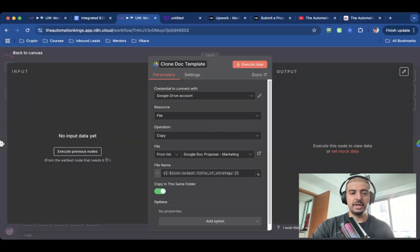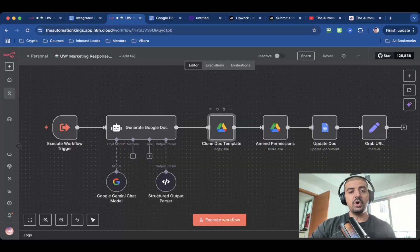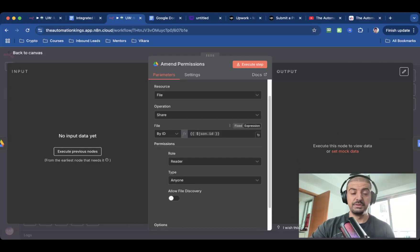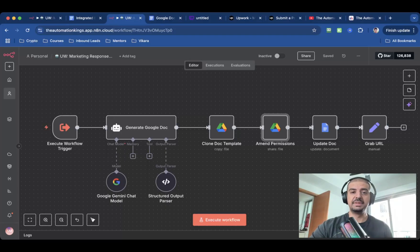The next node is a Google Drive node. For this example, I'm using the operation 'Copy' because I've already got a template created — I just reference that template, which is the 'Google Doc Proposal Marketing.' Everything inside the curly brackets will be replaced by the placeholder text generated inside the AI agent. For the file name, because I want to make it unique, I'm using the title of the strategy, with 'Copy in the same folder' toggled on. Before I can update the Google Docs, I need to amend the permissions. So I've got another Google Drive node — a share operation. It takes the ID from the previous node, the role is reader, and the type is anyone. Now that permissions are updated, we can update the Google Docs.